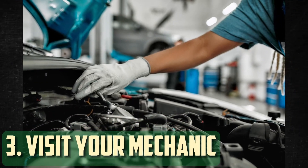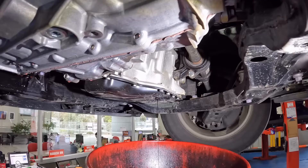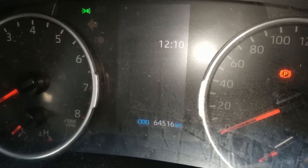Frequent visits to the mechanic are also a good defense against engine sludge. If you handle your own work, it's crucial to monitor the system and conduct routine checks. Early problem detection can save costly repairs down the road.